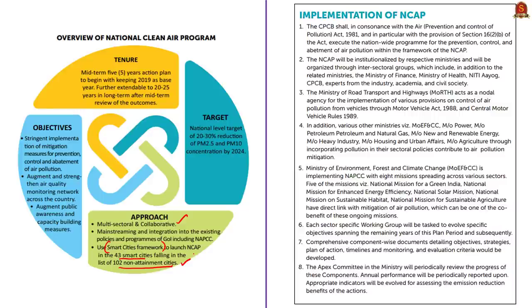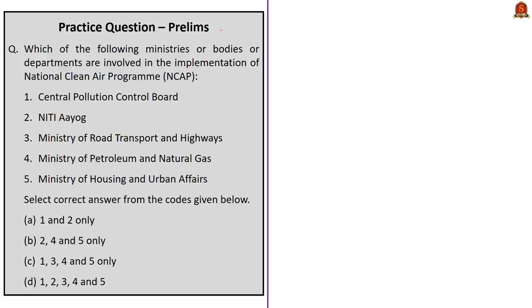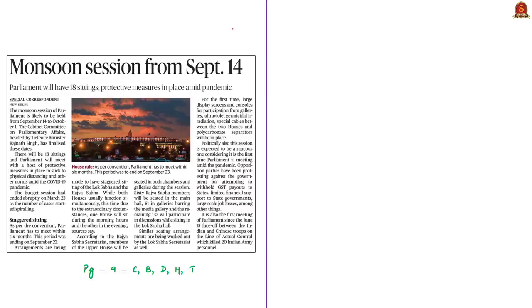In brief, for the exam, know the target under this program, the tenure — whether it is medium-term or long-term — the objectives, and who implements this program. Now have a look at this practice question. Let us move on to the next news article.